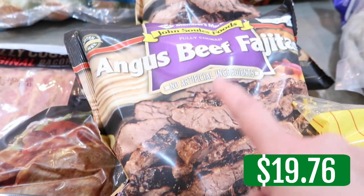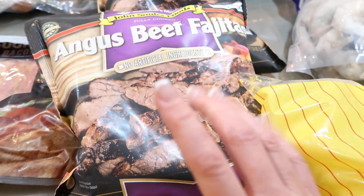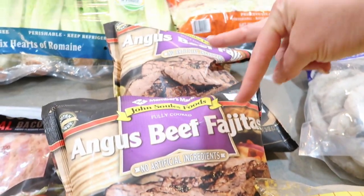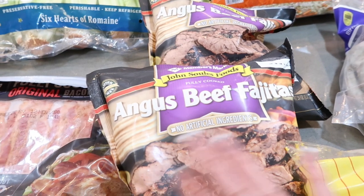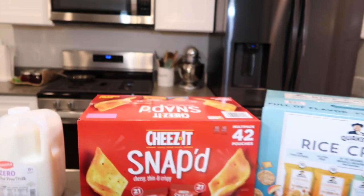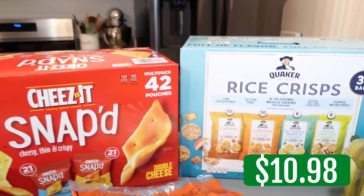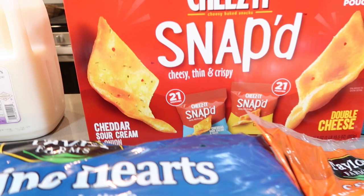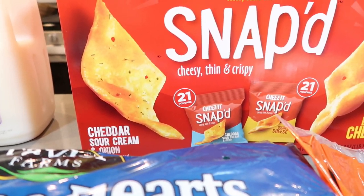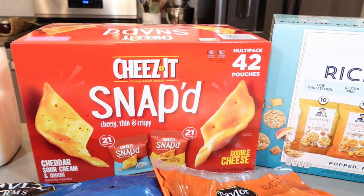The Angus beef fajita, fully cooked meat — it is delicious. I have two recipes, so I grabbed two bags. The Cheez-It Snap-It — I grabbed some snacks for the kids and wanted something different than what they normally get. One is cheddar and sour cream and onion, and the other one is more like the double cheese. So we're going to give those a try.